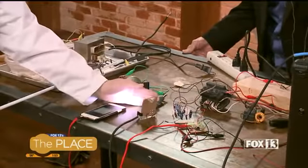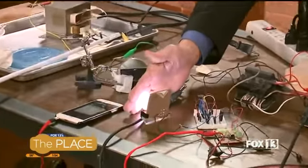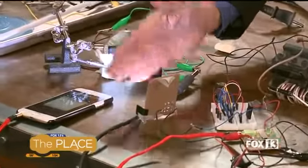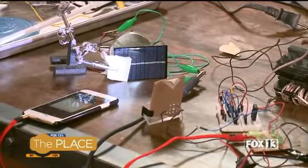Look at that — that's crazy! Block the light, turn off the music. That is really cool. That is awesome. You're a smart guy. Very, very clever.